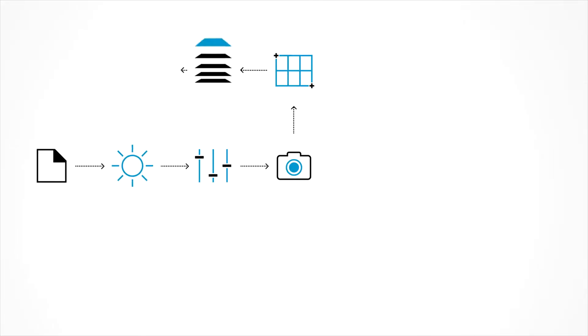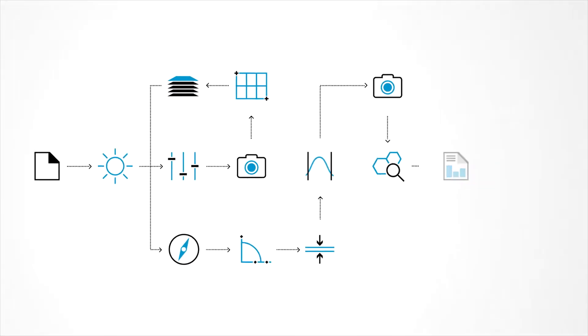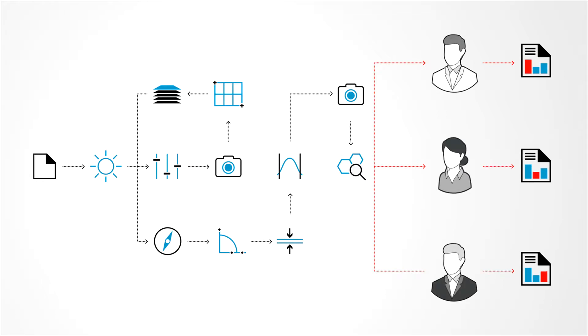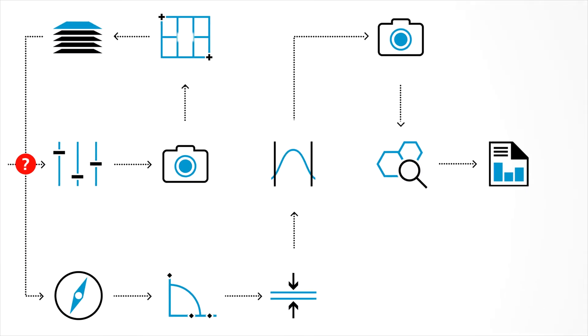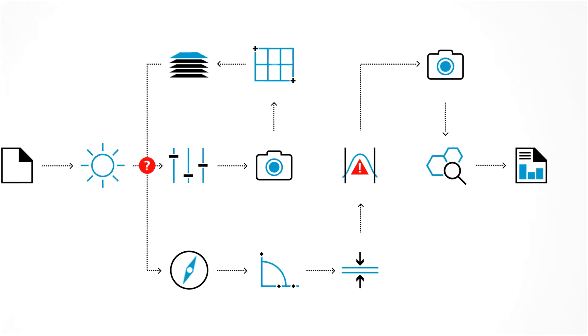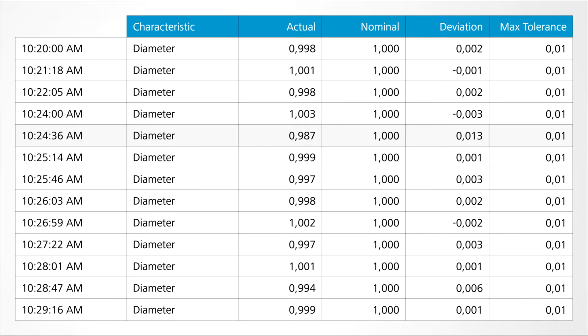Your microscope operators may need to follow long and complex operating procedures, and the results may vary depending on your user. What happens if your procedure is unclear? What happens when someone makes a mistake? What happens when someone deviates from the procedure? And what happens if someone tries to fake results to turn a bad sample into a good one?